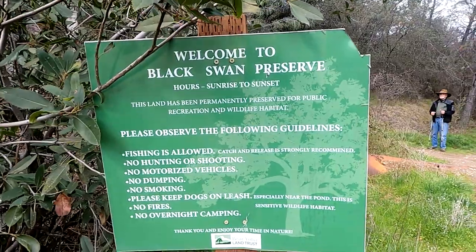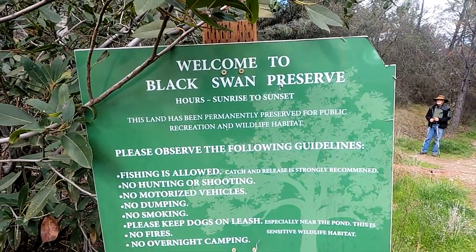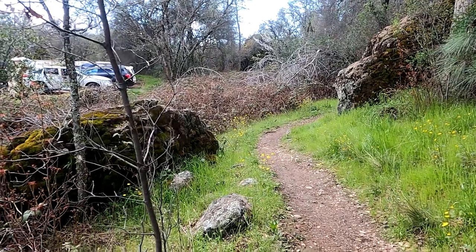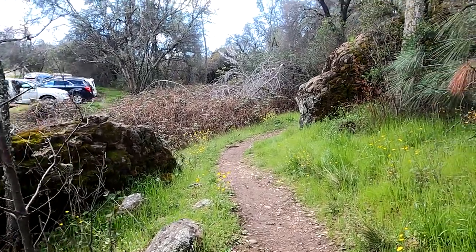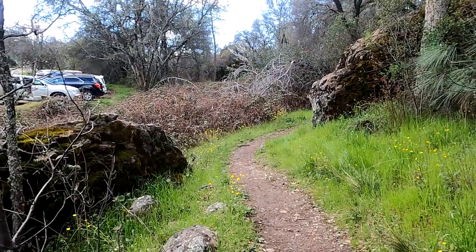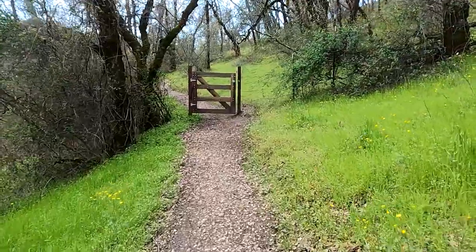This is a 2 to 2.5 mile round trip trail with about 200 feet in elevation gain. From Highway 20, turn onto Mooney Flat Road in Smartsville, California and left into the Black Swan parking lot.